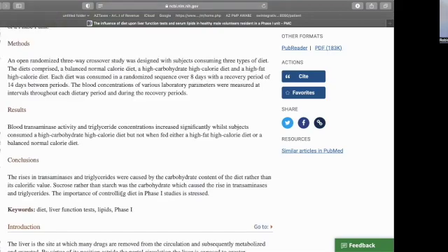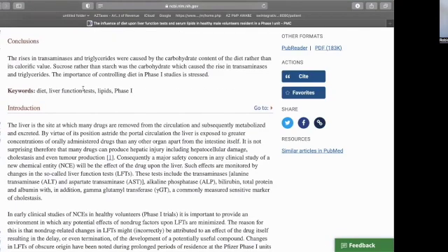It's a small study. The diets they looked at were a balanced normal-caloric diet, a high-carbohydrate high-calorie diet, and a high-fat high-calorie diet. Each diet was consumed in a randomized sequence for a total of eight days, with a recovery period of 14 days in between. They then collected blood samples from all patients to see what the impact of each diet was on the transaminases, liver function tests, and other markers.